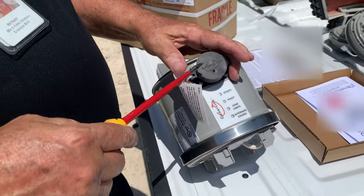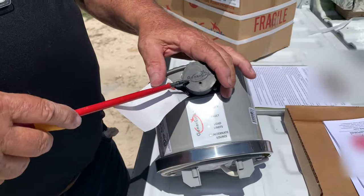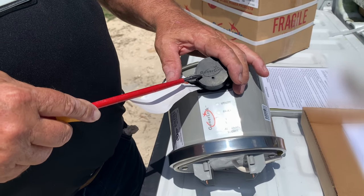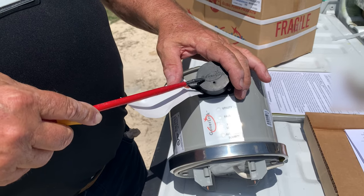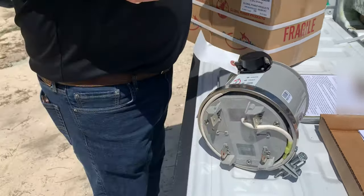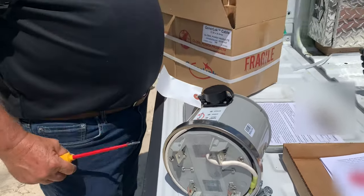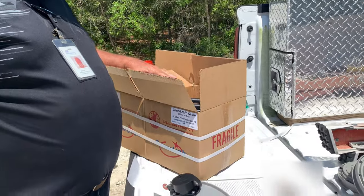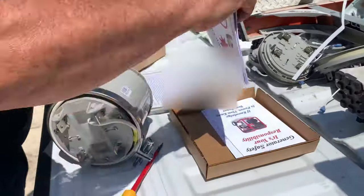Now you never want to hook the generator up with load or unhook it with load. Always hook the cords up, then crank the generator — and to stop, turn the generator off and then unplug the cord. It comes with a 20-foot cord. I'm going to leave this box here with you. Here are your instructions — it's very simple.